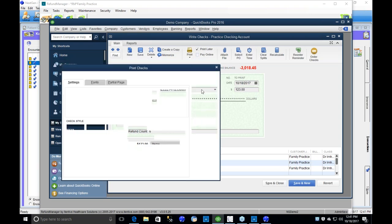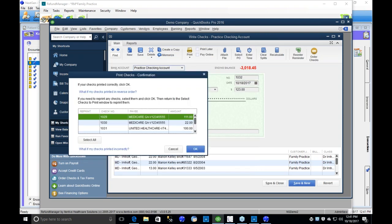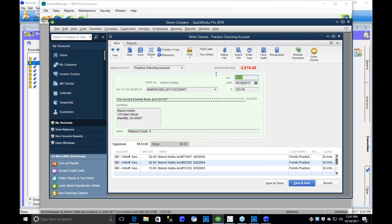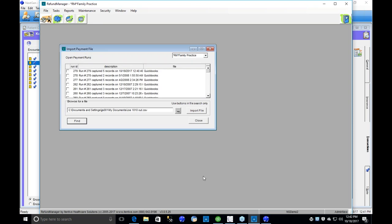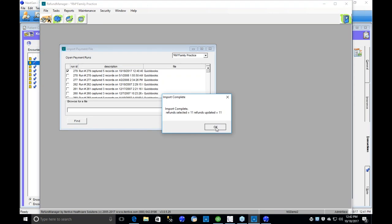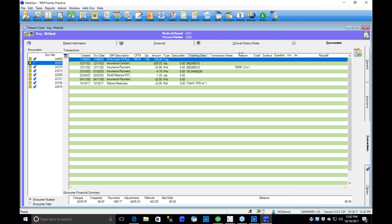I'll go ahead and print our batch of checks to get check numbers assigned to them. Now these have check numbers, dates, and so on. To get that information back into NextGen — equally as quick — we go into Refund Manager, go to the Import module, click Find, right-click on our export, and select Import. It goes out to the accounting system, gets the check information, and brings it back into NextGen. We can see the check number, check date, and check amount are now in there without having to key that information back in manually.